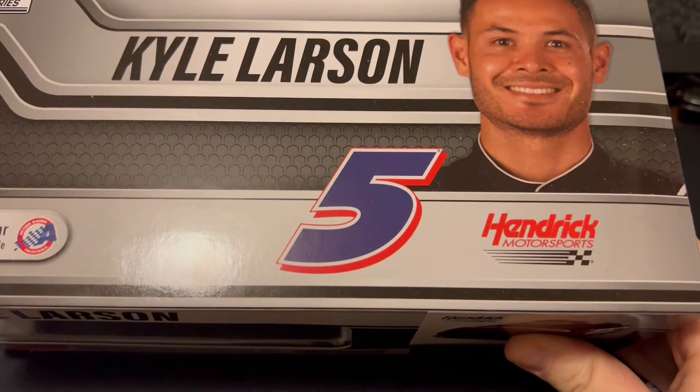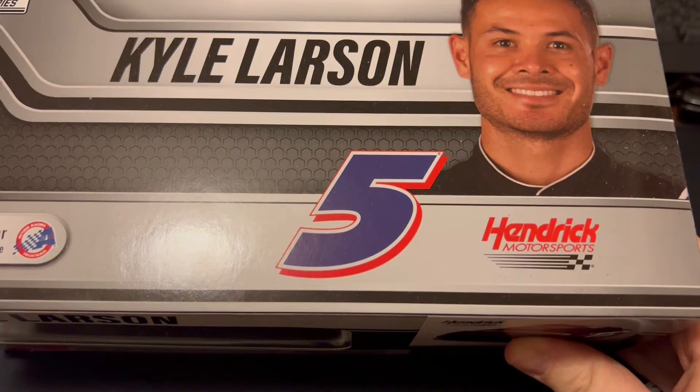Hey everyone, this is JetSaturn7 back with another diecast review. Today we're taking a look at Kyle Larson's number five Freightliner Chevrolet from the Bristol Dirt Race.